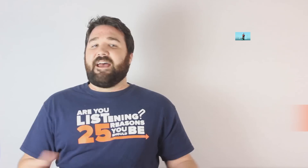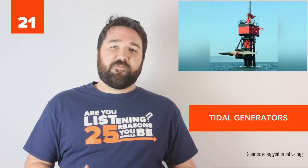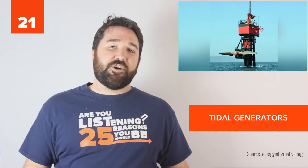21. Tidal generators are massive underwater fans that generate energy using the ocean's tides, and because water is a thousand times denser than air, their energy potential could be much higher than that of wind power. Unfortunately, tidal generators are still very expensive to build and maintain. However, as technologies become cheaper, they could soon become a viable option for providing green energy to coastal and island communities.